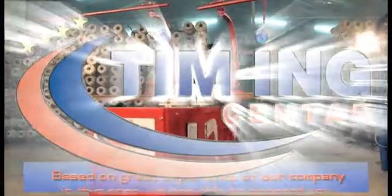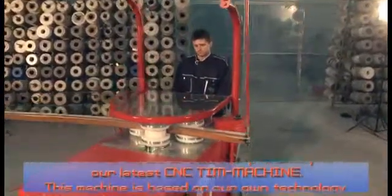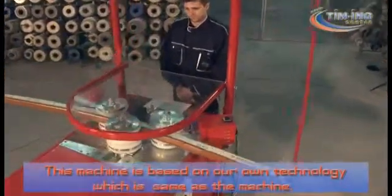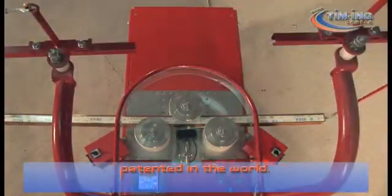Based on the great experience of our company in this area, we are able to present our latest CNC T-Machine. This machine is based on our own technology, which is the same as the machine patented in the world.